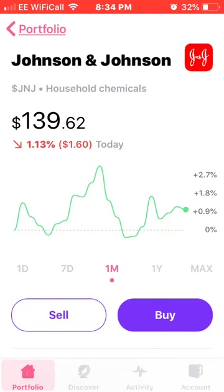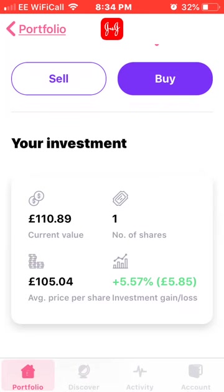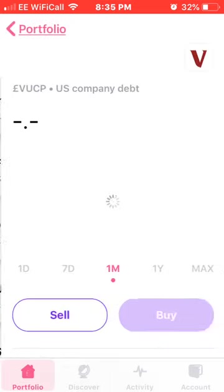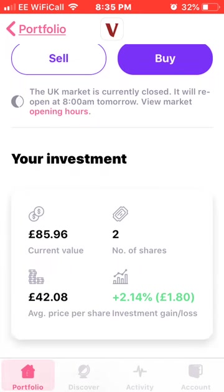Next we have Johnson & Johnson — I just have one share. I'm looking to buy more because I think it's a really solid blue-chip dividend stock. I currently have one share at an average price of £105.04, up 5.57%. Next is a US corporate bond — I get a monthly paying dividend off these, which is nice. I have two shares at an average price of £42.08, up 2.14%.